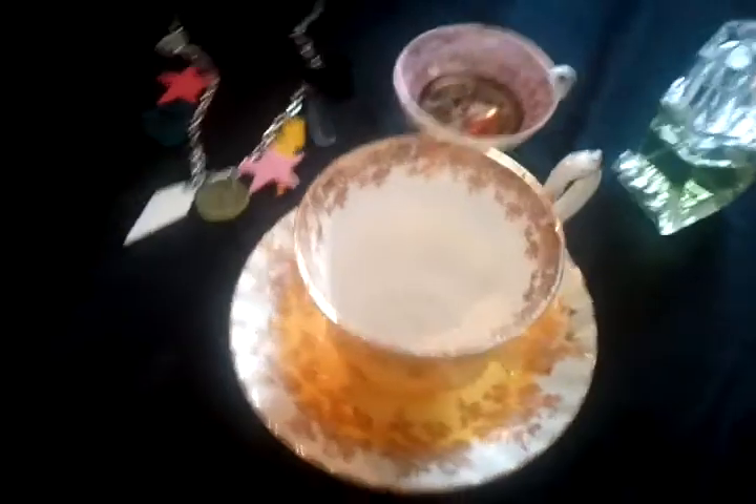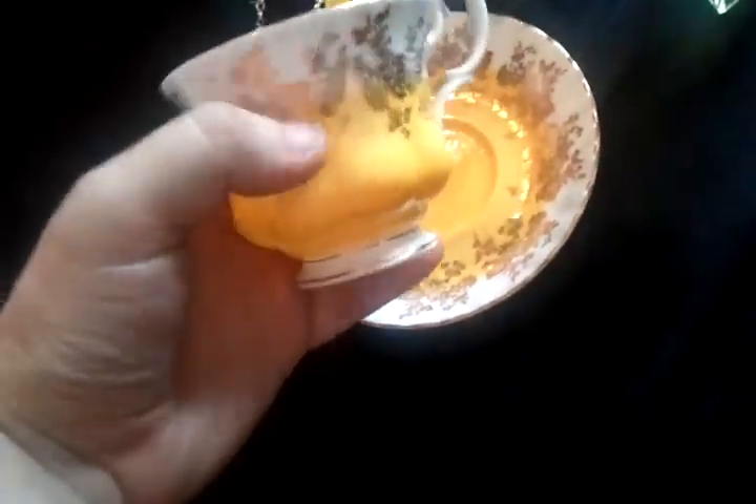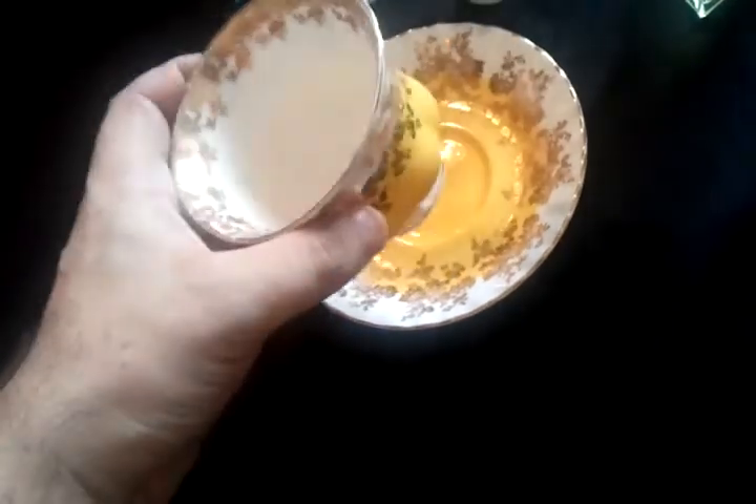So yeah, that's a few purchases I've made. I can't stop looking at this teacup because I absolutely love it.